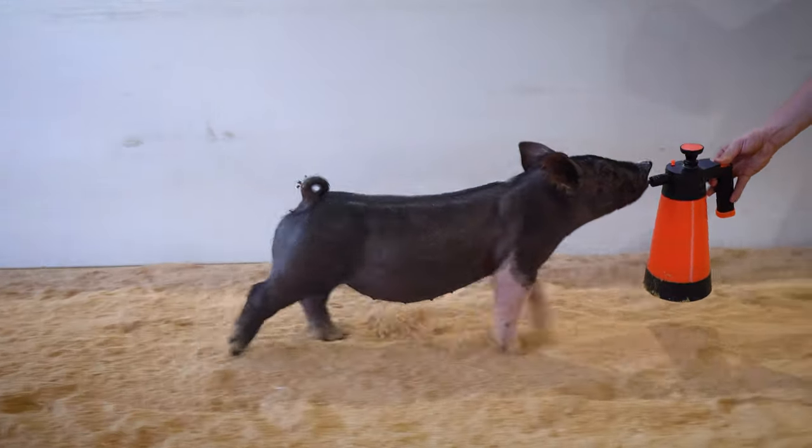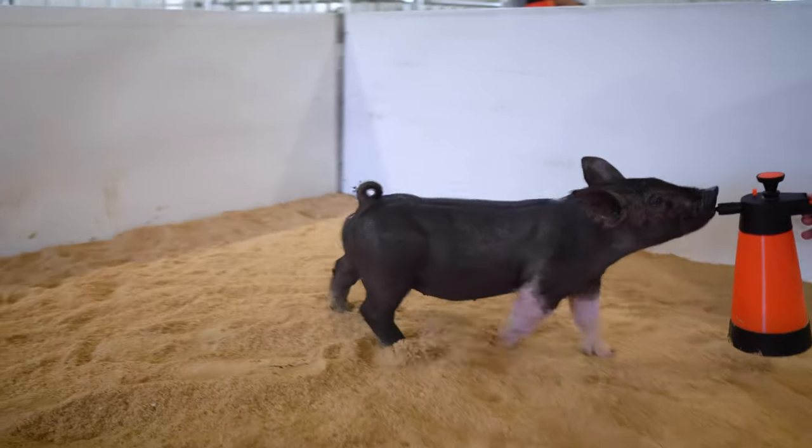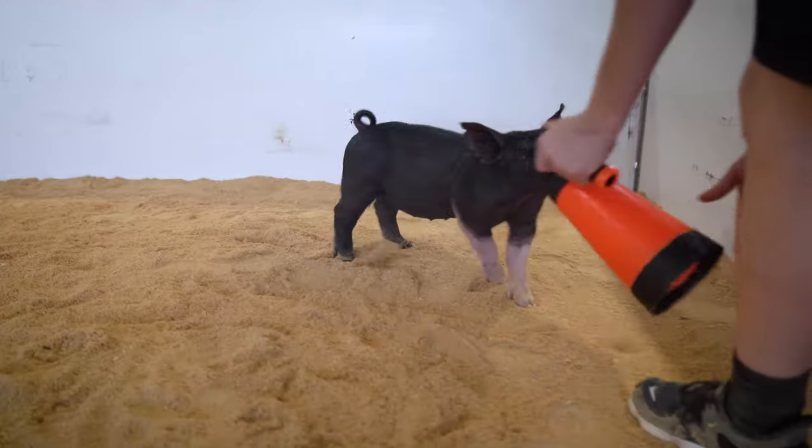She's got an extremely sharp look, she's got a hard back shape up high. Put that together with just movement like an old Angus cow.